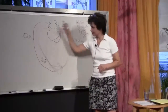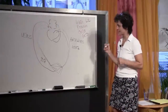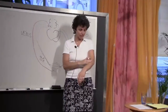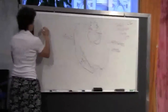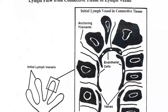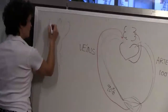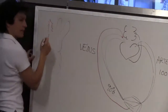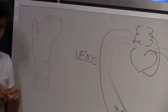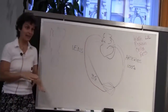Lymph obligatory load — it's really important for the lymphatic system to function properly to keep all of these things circulating. The initial lymph vessels lie 40 to 60% right under the surface of the skin, standing up kind of like fingers. The walls of these vessels are made up of single layers of overlapping endothelial cells — the wall of that vessel is only one cell thick.